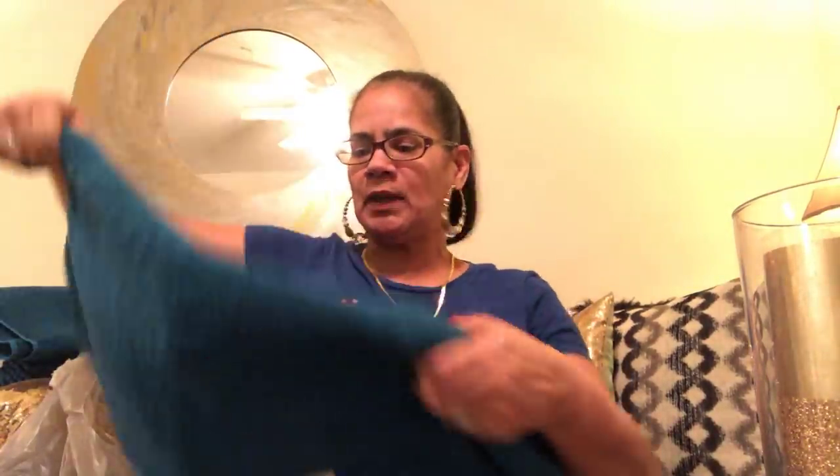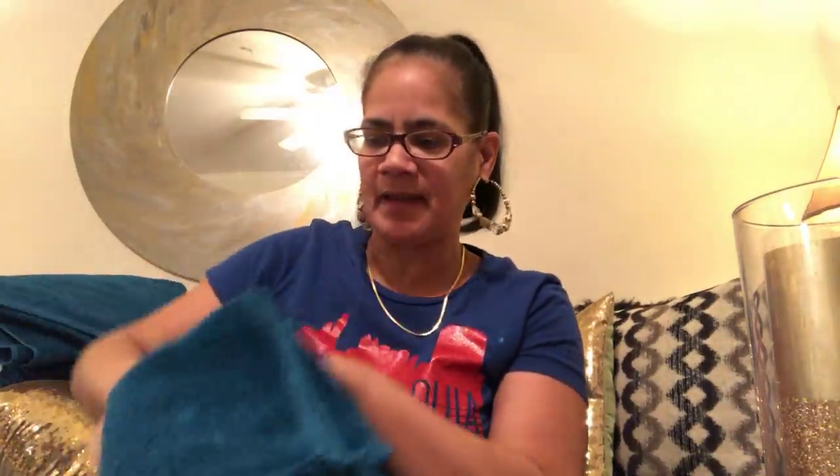I also got some bath towels for $2.97 — cheap ones, but they're the same exact teal color as the rug. I won't actually use these; I'll just hang them on the racks for color. I got two bath towels and two hand towels. Then I went to Dollar Tree.